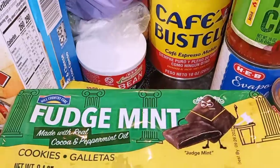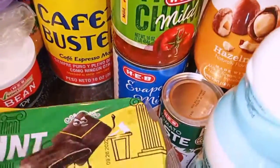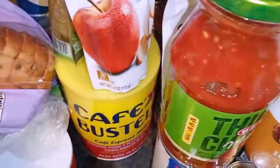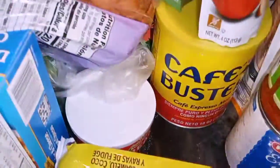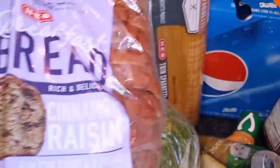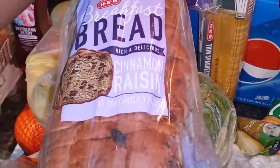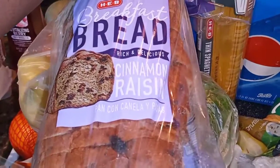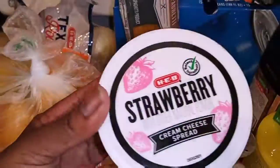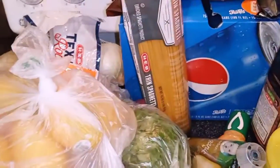These are the fudge mint cookies and this one is the caramel cookie. The bean dip is right here for his chips. And over here, this is the cinnamon raisin bread — just put it in the toaster in the morning. Plus some regular cream cheese, or this strawberry cream cheese spread is really good.